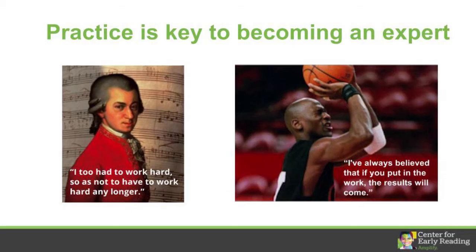Practice is key to becoming an expert. Take Mozart, for example. Many believed he was born with his musical talents. The assumption was that his ability to name notes was a gift that others couldn't develop over time. We now know, of course, that anyone can be trained in perfect pitch, especially if they learn between the ages of three and five.